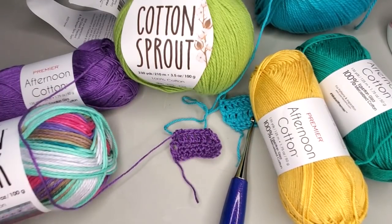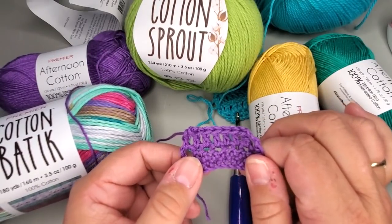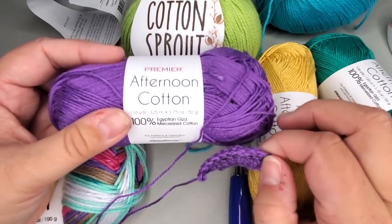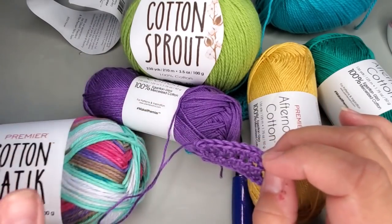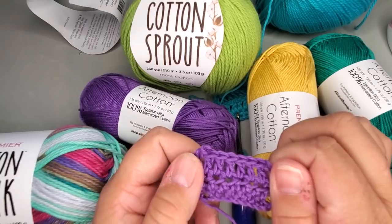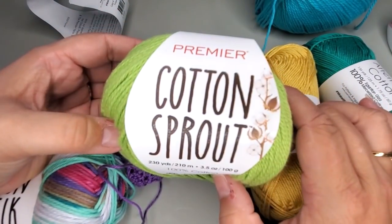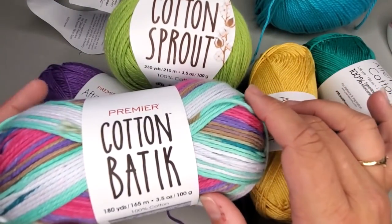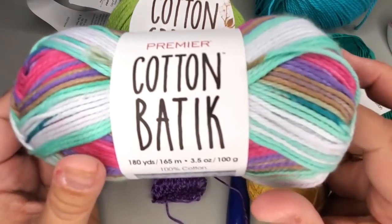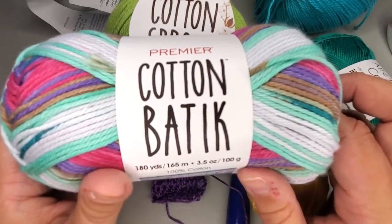They all have their own benefits and downsides. The Afternoon Cotton — some people are not going to like working with it; there are people who just don't like mercerized cotton and I totally get that. It is harder to work with, harder on the hands, and stiffer, but it does work up into a beautiful project. Any of these yarns would be beautiful for my newest poncho — the Honeysuckle Poncho would be beautiful in Cotton Sprout, just saying. Cotton Sprout has got to be my second favorite; the Cotton Batik is my favorite. You guys know I love variegated, self-striping yarns.